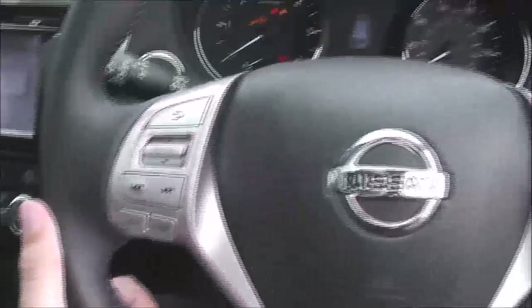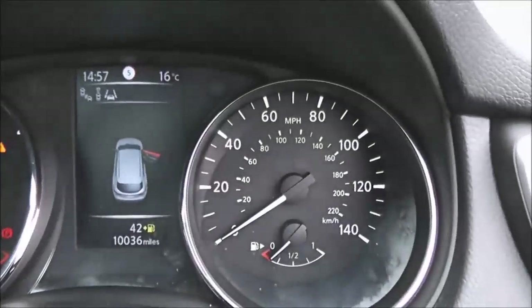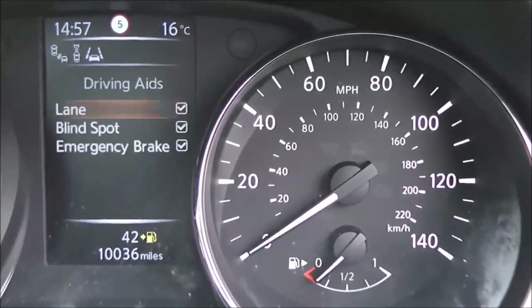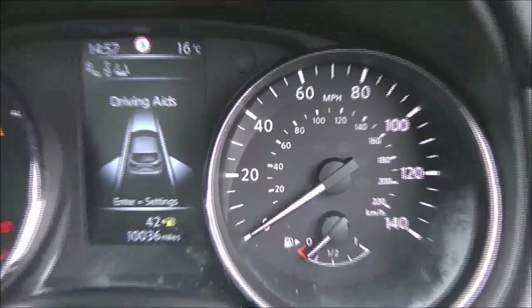The steering wheel itself is leather and multi-functional, and we have a large TFT colour screen — the driver information screen — which shows all sorts of information including the driving aids available on the vehicle.